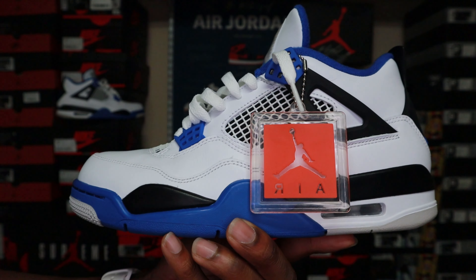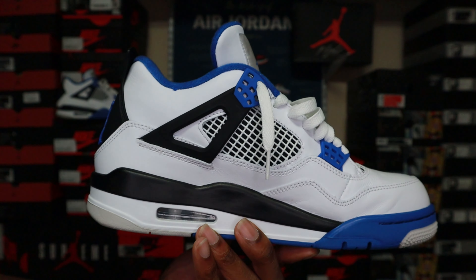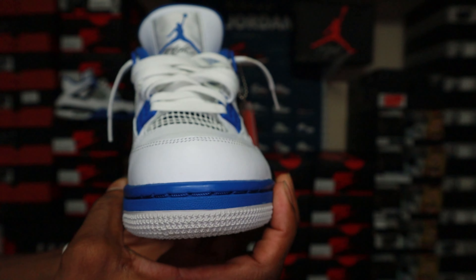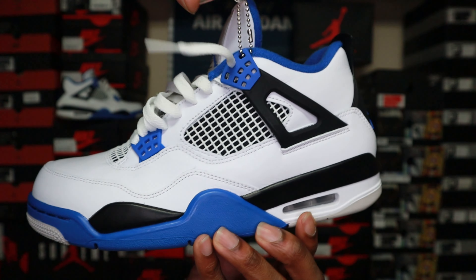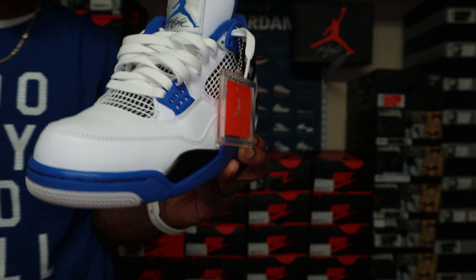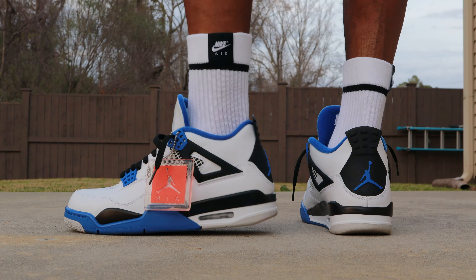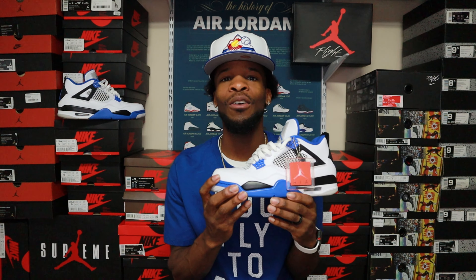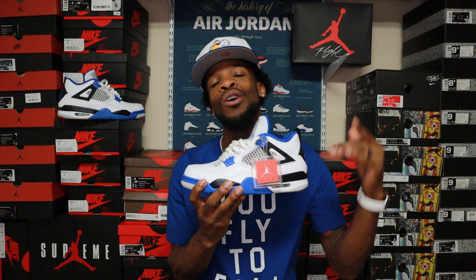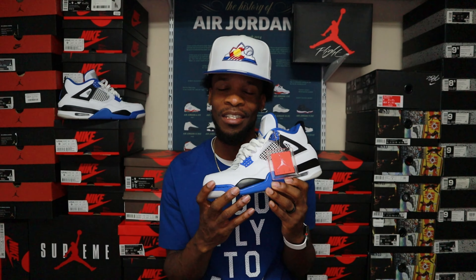There they are — the Air Jordan 4 Motorsports. As I said, I only wore these a handful of times, so none of my shoes are really banged up. They're really still looking clean. We're going to be swapping these out today. Colors I think off the back — we're going to hit it with the black lace swap, we're going to hit it with the blue lace swap, and we might have a bonus color that has nothing to do with what you see on this shoe, but we're still going to swap it out. Let's get into Will Swap It Out Episode 2 featuring the Air Jordan 4 Motorsports.